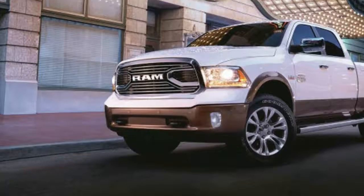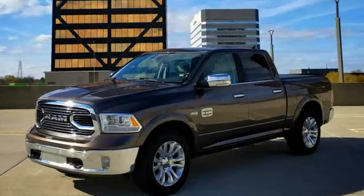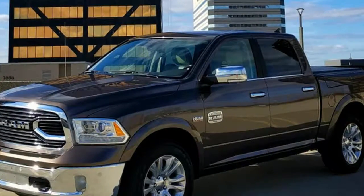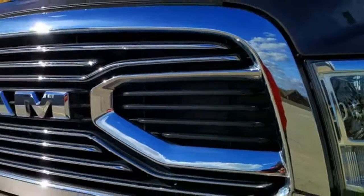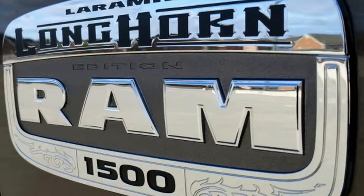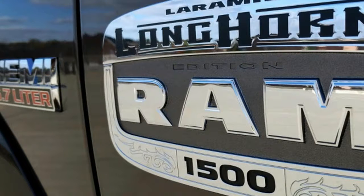The Ram 1500 is the oldest of the big three trucks, debuting back in 2009. There have been some pretty heavy updates since then, most notably in 2013. This particular truck is the Laramie Longhorn trim, which is only eclipsed by the Limited model in the Ram 1500 lineup.